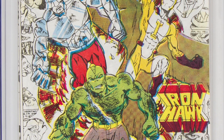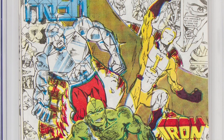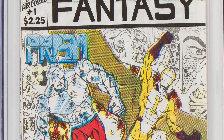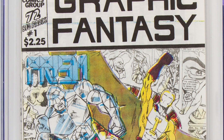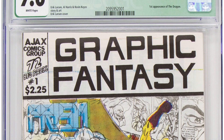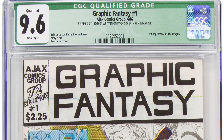Moving on to 1982 — I've mentioned this book before, and it is tough, tough, tough to find. Lot 92141, Graphic Fantasy number 1. What makes this book important? This is the first appearance of an Eric Larsen creation, The Dragon. Eric Larsen got together with a couple of buddies, put together this fanzine featuring The Dragon, which would later evolve into Savage Dragon — a famous property he was doing for Image. This is a qualified copy — you're going to see the green label — because CGC was not there to witness the signatures, so they qualify it with a green label instead of yellow.